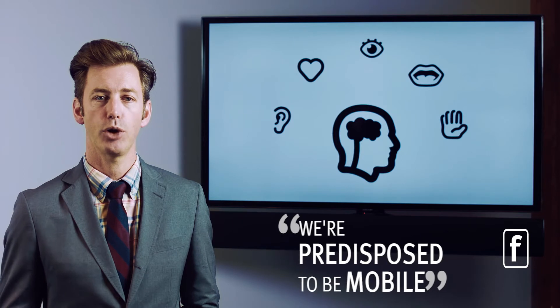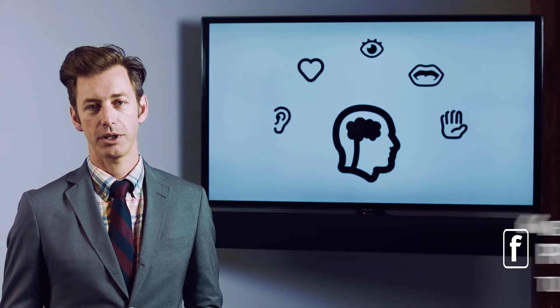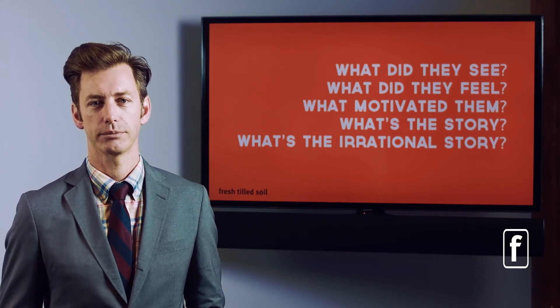So when you're designing a product, when you're putting a marketing campaign together, think about your biology. Think about how we've been predisposed to be mobile, to be emotional, to be completely overwhelmed by happiness and joy in our decision making. Think about what your audience actually saw, what they actually felt, what motivated them, what's their story, and what's their irrational story. Thanks for your time — I hope you learned something about how biology influences the design of products and how that will ultimately influence your revenue as a product company.